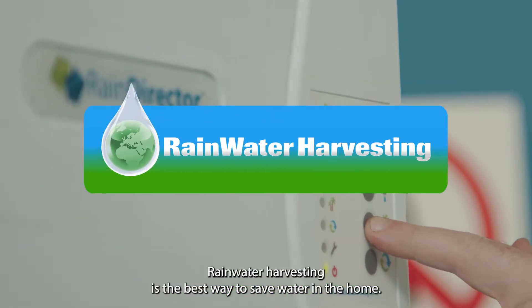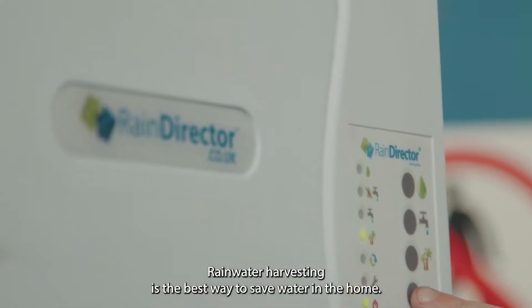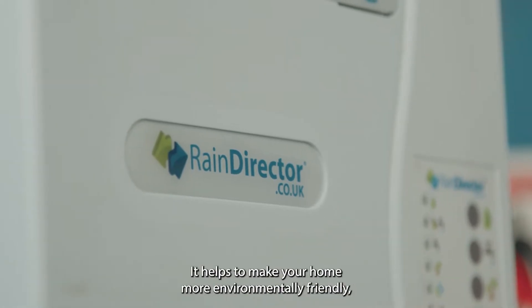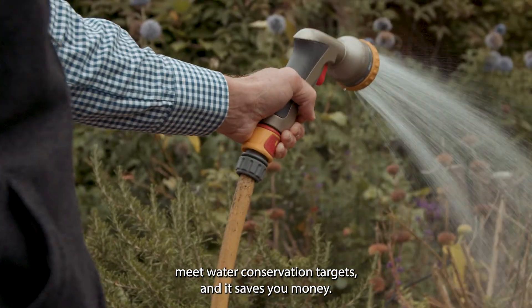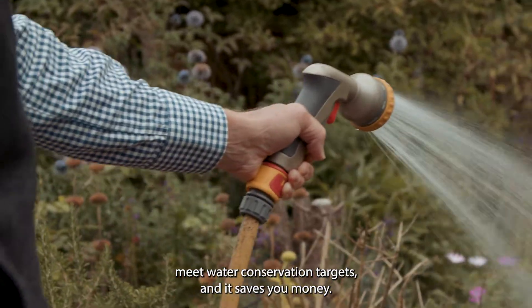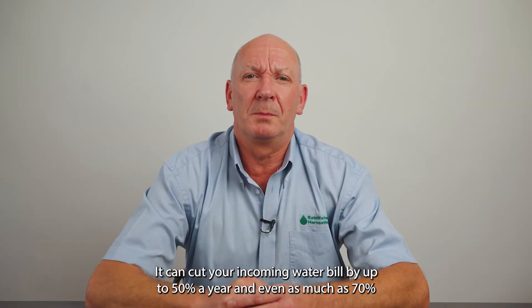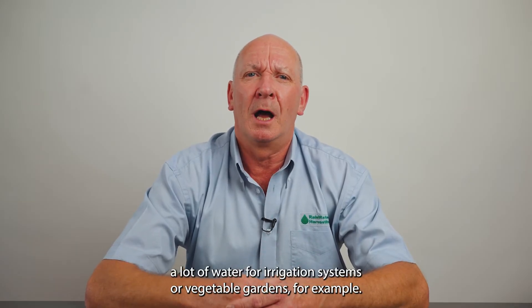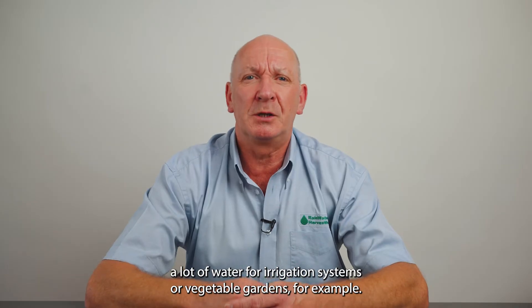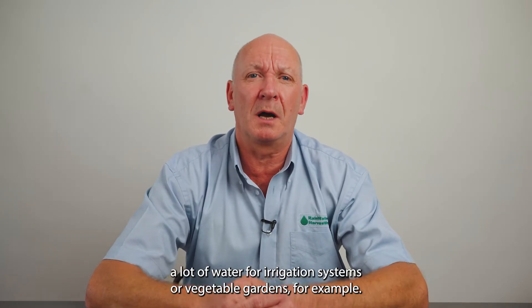Why rainwater harvesting? Rainwater harvesting is the best way to save water in the home. It helps to make your home more environmentally friendly, meet water conservation targets, and it saves you money. It can cut your incoming water bill by up to 50% a year, and even as much as 70% if you frequently use a lot of water for irrigation systems or vegetable gardens, for example.